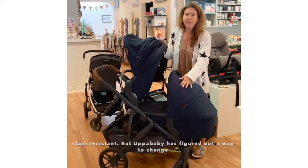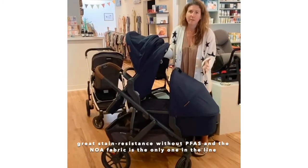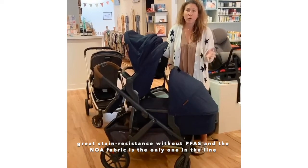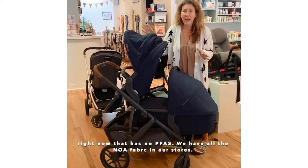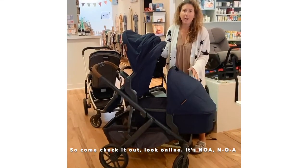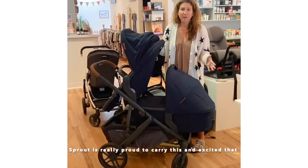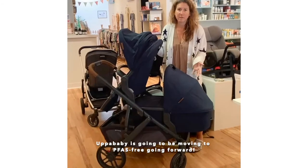But Uppababy has figured out a way to change the makeup of this fabric where they can get that great stain resistance without PFAS. The NOAA fabric is the only one in the line right now that has no PFAS, and we have all the NOAA fabric in our stores, so come check it out — look online, it's NOAA. Sprout is really proud to carry this and excited that Uppababy is going to be moving to PFAS free going forward.